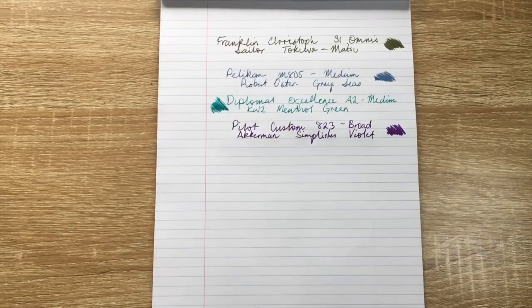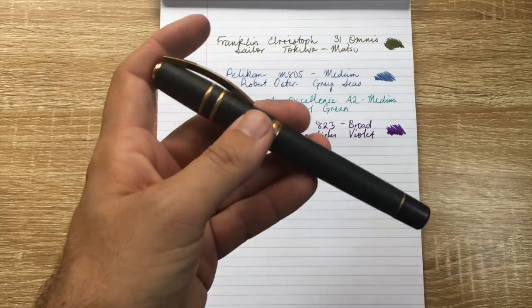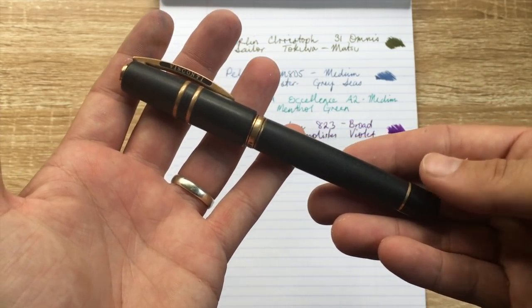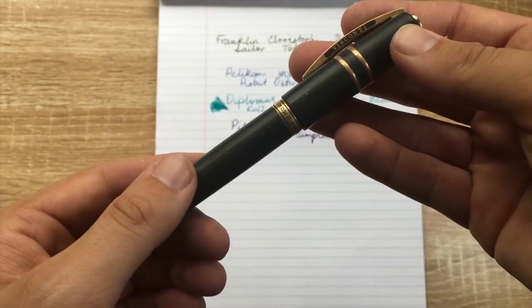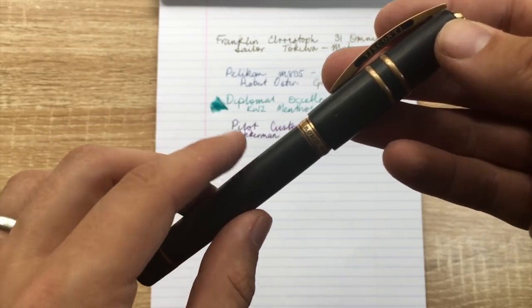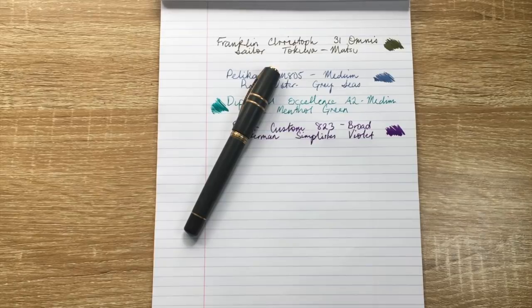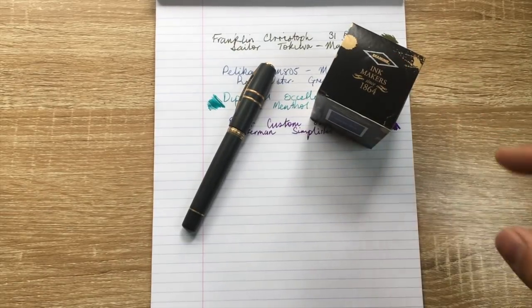Last but not least, and this won't come as a surprise to anyone who follows me on Instagram or YouTube — my number one pen for 2018, and probably for the rest of my life, is the Visconti Homo Sapiens Bronze Age. I have this in the full-size version, not the midi. It was an extravagant purchase that I don't regret for a second. The pen is made from lava — there's lots about it, you can watch my review. The ink I've partnered it with is Diamine Oxford Blue.